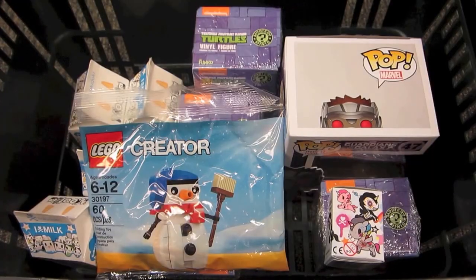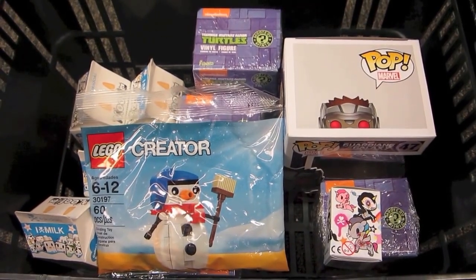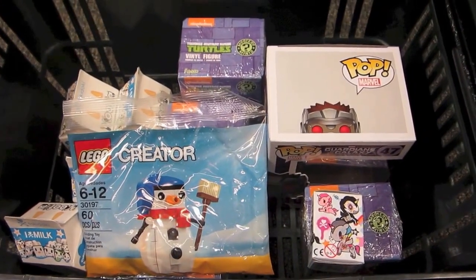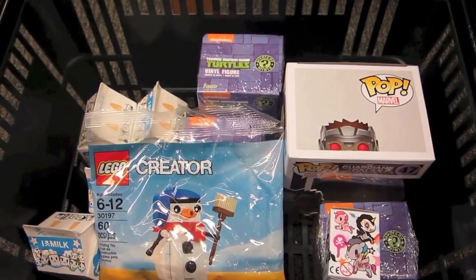This is just a sneak peek of some of the stuff that I'm getting. As you can see I got some Lego Movie stuff, some mystery minis, and a pop figure. So I'll see you guys later at my next store.